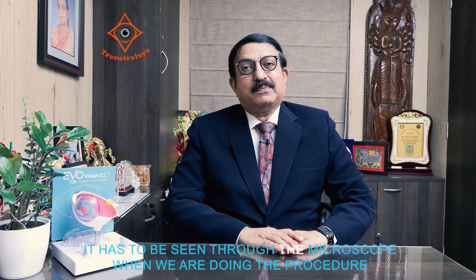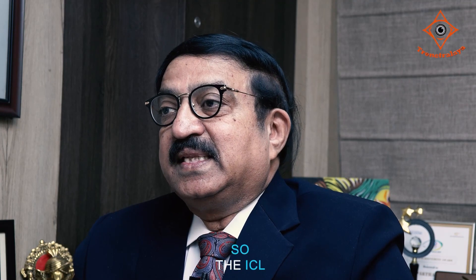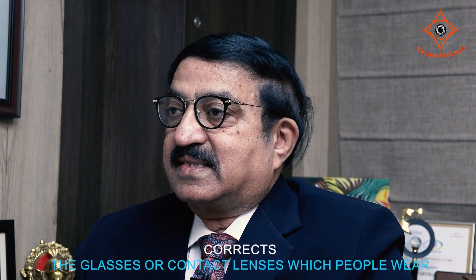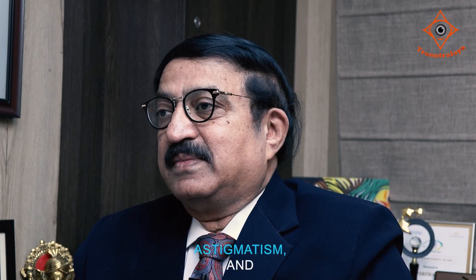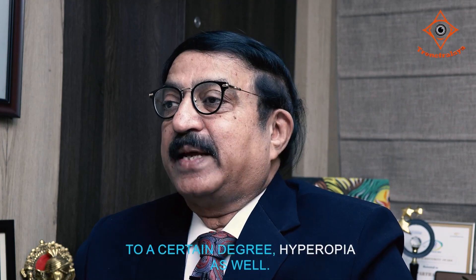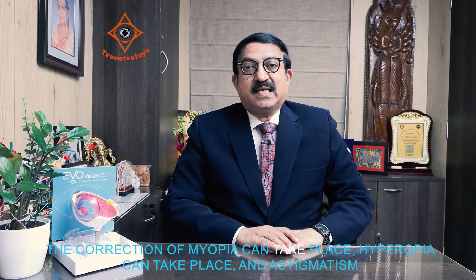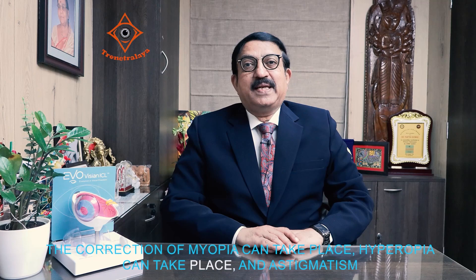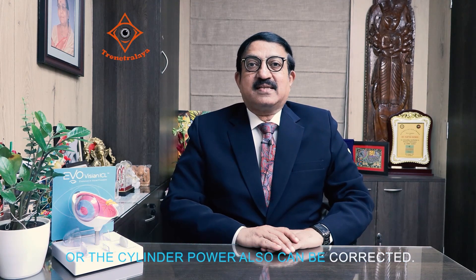It has to be seen through the microscope when we are doing the procedure of implanting the ICL. The ICL corrects the glasses or contact lenses which people wear for myopia, astigmatism, and to a certain degree, hyperopia as well. So implanting the ICL, the correction of myopia can take place, hyperopia can take place, and astigmatism or the cylinder power can also be corrected.